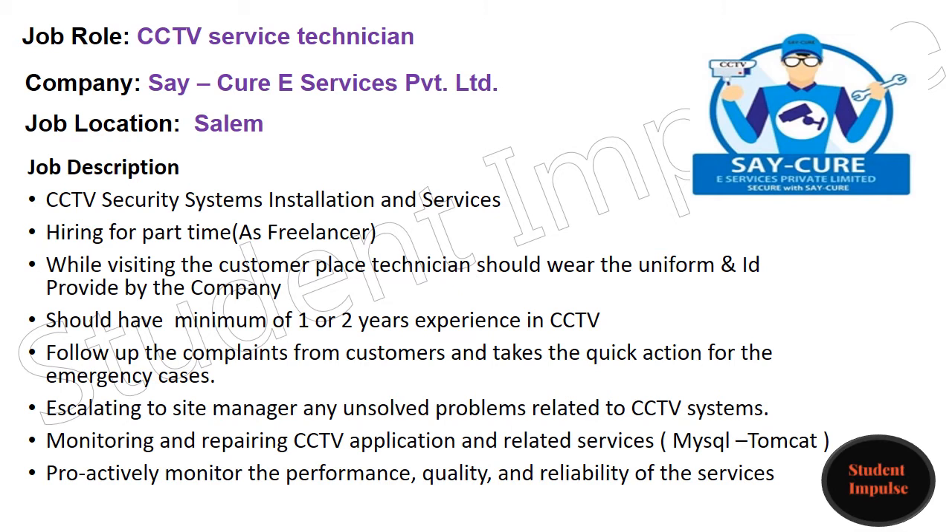Secure eServices Private Limited is looking for an experienced CCTV service technician for the Salem location. They are hiring for a part-time freelancer role in CCTV security systems installation and services. The technician should wear the uniform and ID provided by the company and should have a minimum of 1-2 years of experience in CCTV.